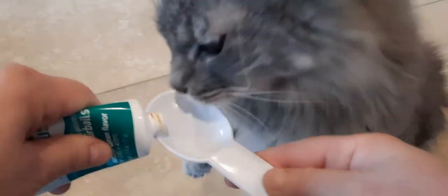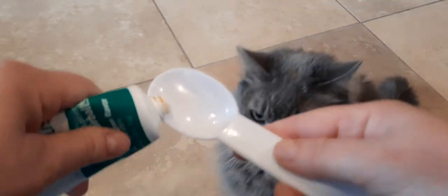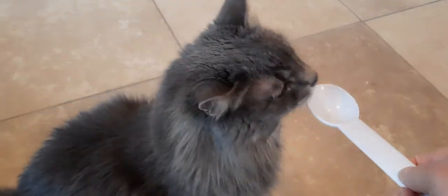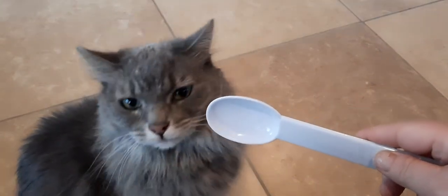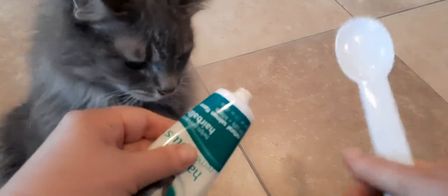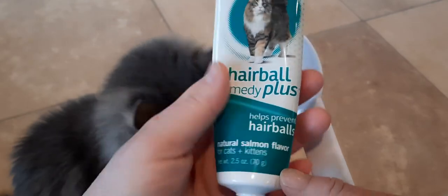I'm just gonna give her a little bit. She's already ready for it. Just give her a little tiny bit. She just loves this — she'd probably eat the whole thing if she could. Again, this is the Hartz Hairball Remedy Plus.